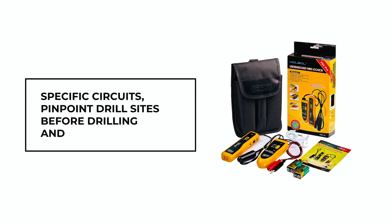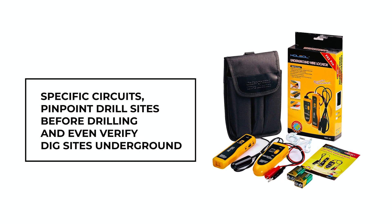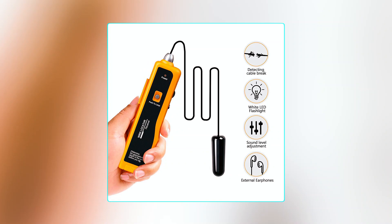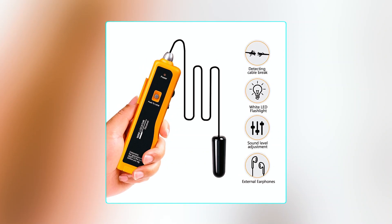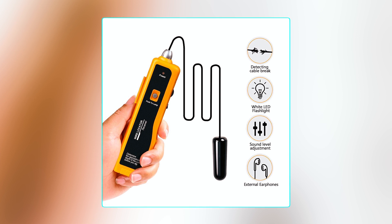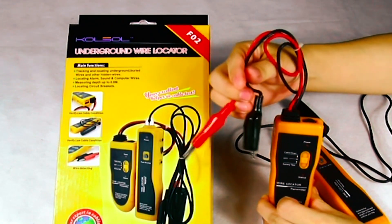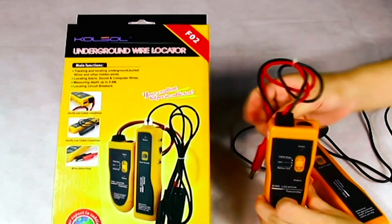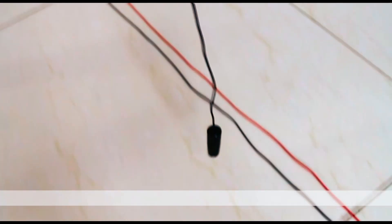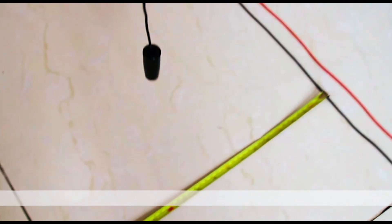The device can help you determine which receptacles are on specific circuits, pinpoint drill sites before drilling, and even verify dig sites underground. In addition, it comes with a free earphone and a white LED flashlight, making it easy to use in all lighting conditions. It's important to note that the Zero-Two should not be used on live circuits to avoid damaging the tester. This device is mainly for locating non-energized cables or low-voltage situations less than 24V.